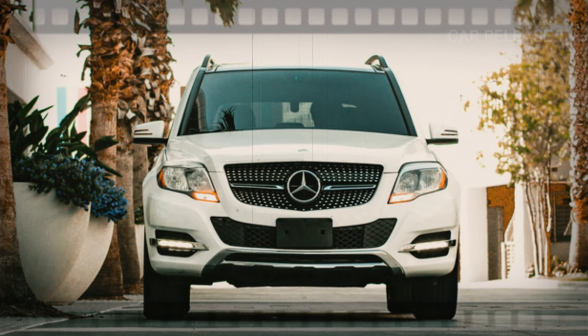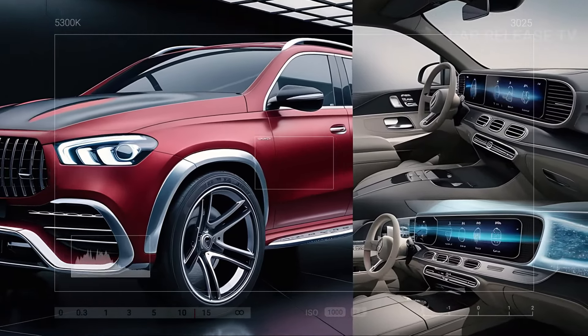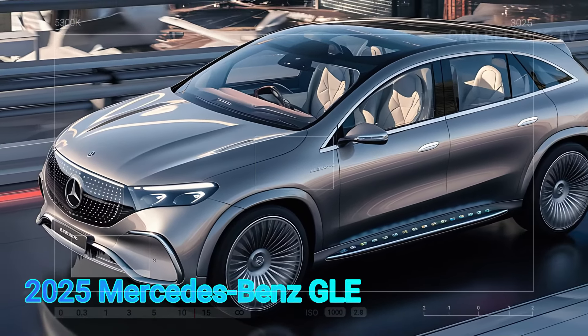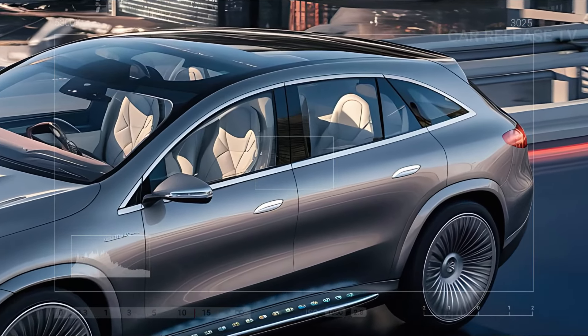The latest model boasts refreshed styling, a more luxurious interior, an updated infotainment system, and an exciting new plug-in hybrid option. With all these enhancements, we don't anticipate many changes for the 2025 model, aside from some minor tweaks to options and packages.